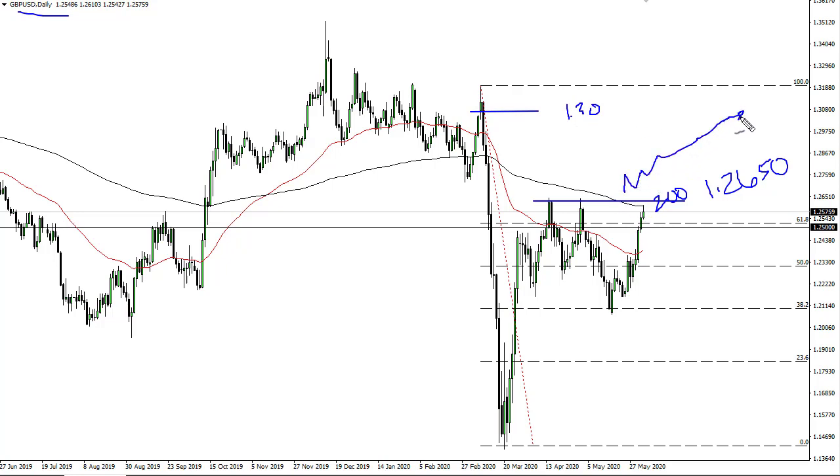will start to drift in that direction. However, if we pull back from here — and that's my base case — then I think we'll probably see acceleration to the downside, sub-125. So that's really your signal.